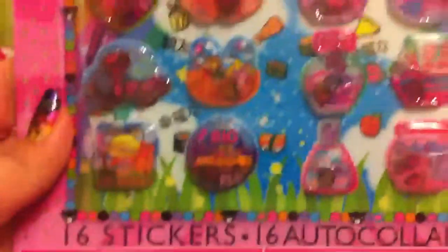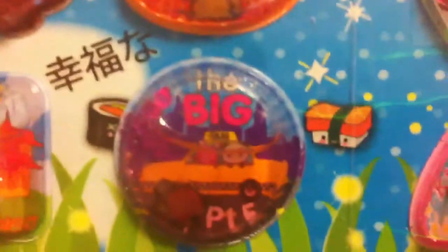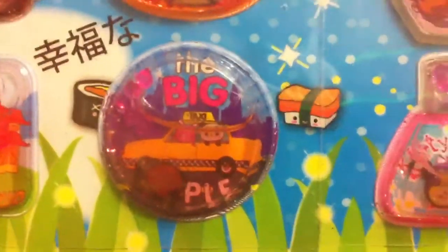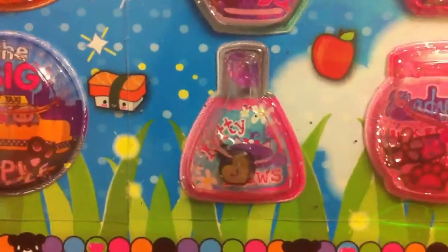And this one has like little fish bowls or something, but it's got the cities in there. It says 'The Big Pie' — I guess it's New York. And this one says 'Kitty Paws, Lady Tiger.' The Paris one says 'Bonjour' and it's got a little crescent that moves around in there. They're so cute.